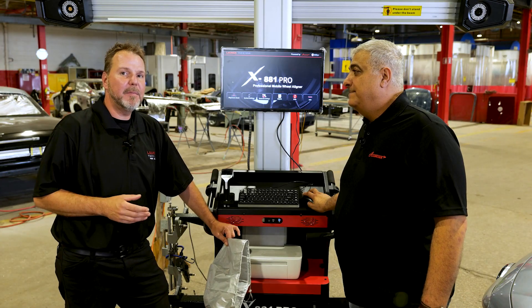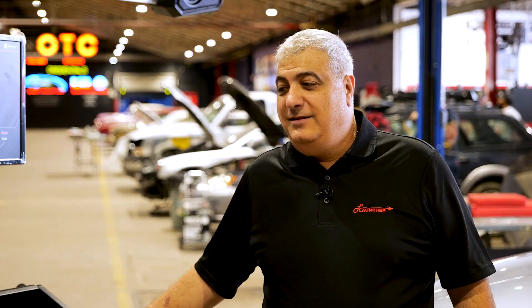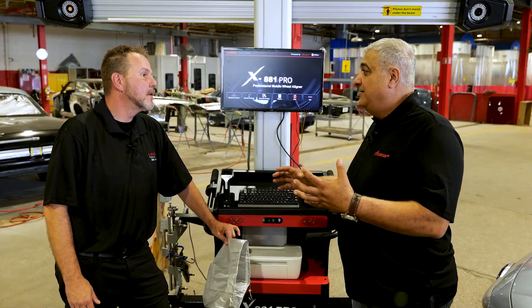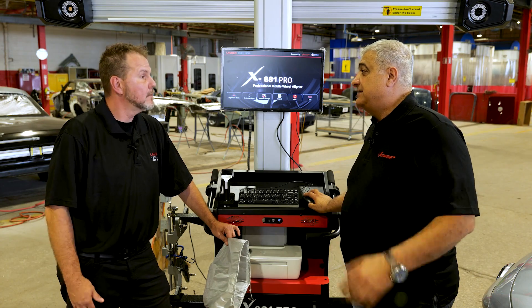There's also going to be an available optional handheld screen for this. That will help because it's going to be difficult when you're working in the back to see what's going on up front. It's going to be a tablet magnetically attached, and you'll be able to work directly on the tablet itself without having to rely on looking at the front screen.